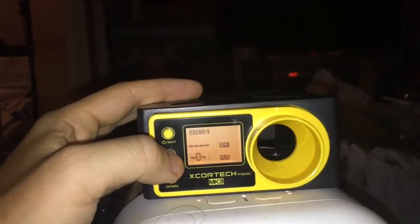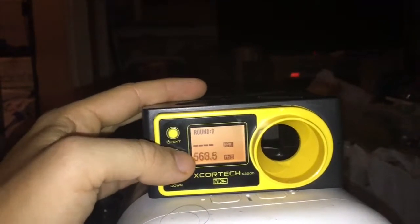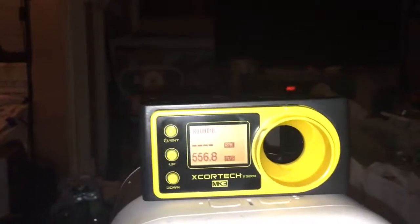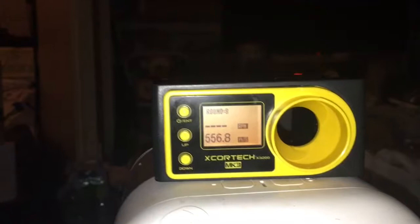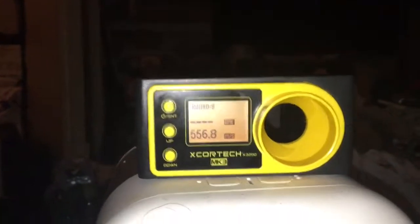The first shot was 556.8 FPS. It's pretty powerful — almost 600, more than 550 FPS per shot. For airsoft, that's pretty powerful. You don't have a lot of airsoft guns that can go that fast.